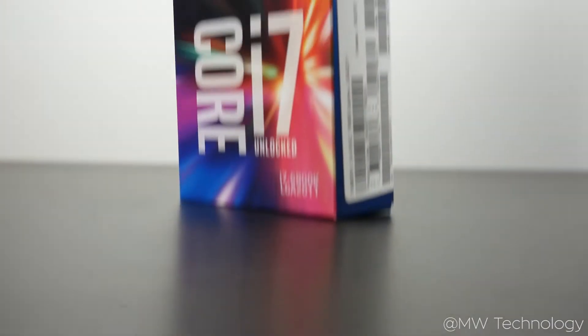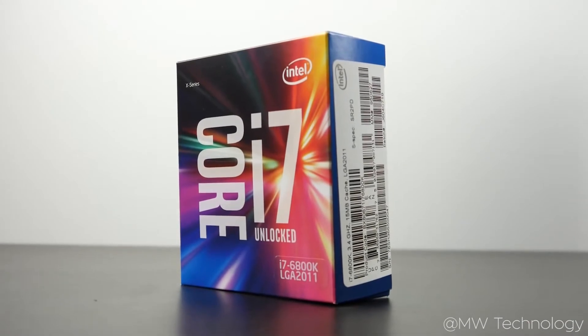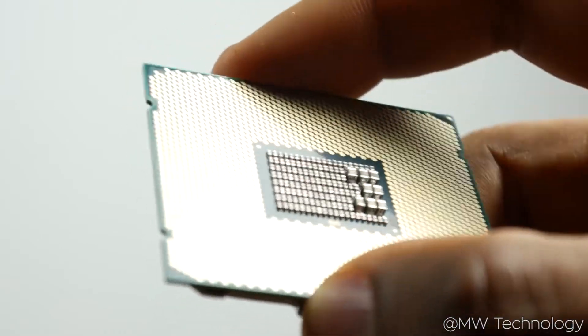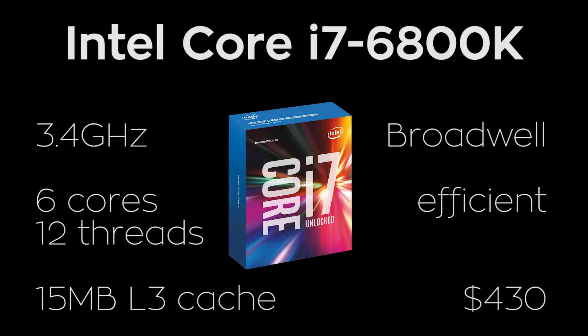So for the processor that's going to be powering the show, I've gone with the Intel Core i7-6800K. This CPU is boasting a base clock speed of 3.4 GHz, with a boost clock of 3.6 GHz, and 6 physical, high-quality Intel cores and 12 threads thanks to hyper-threading, that'll be able to easily plow right through any heavy productivity tasks like video editing or 3D imaging.